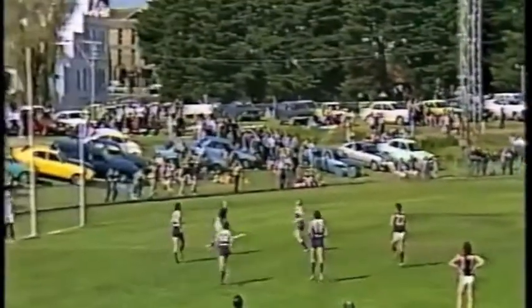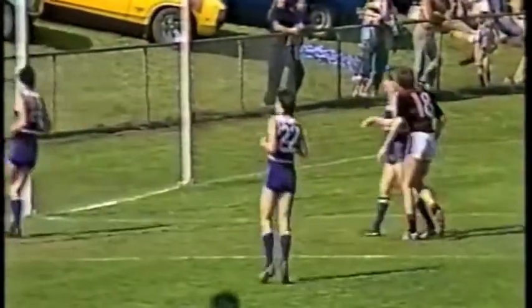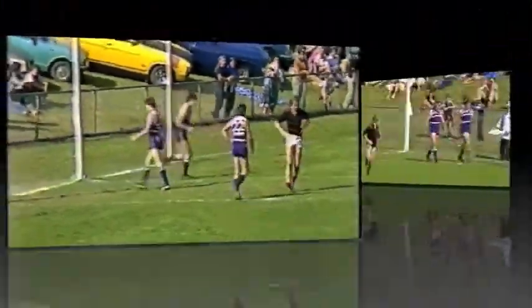Should have been paid. Over to Brendan Rowan — beautiful drop punt, looking for Nick Byrne in the goal square. Can Nick get it? No. That was well defensive play by North Old Boys, and that's all they've done.